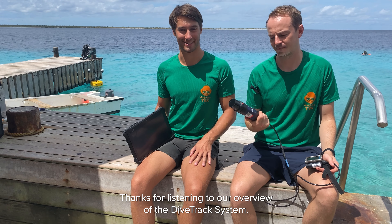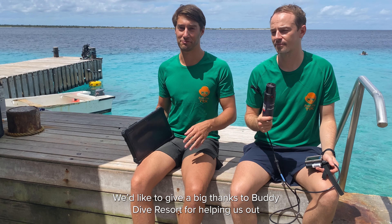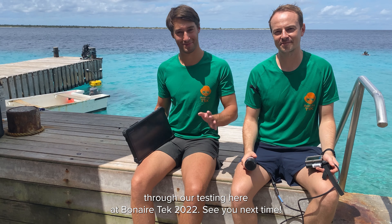Thanks for listening to our overview of the DiveTrack system. If you have any questions, you can go check out our YouTube channels. I'd like to give a big thanks to Buddy Dive Resort for helping us out with our testing here at BonaireTech 2022. See you next time.